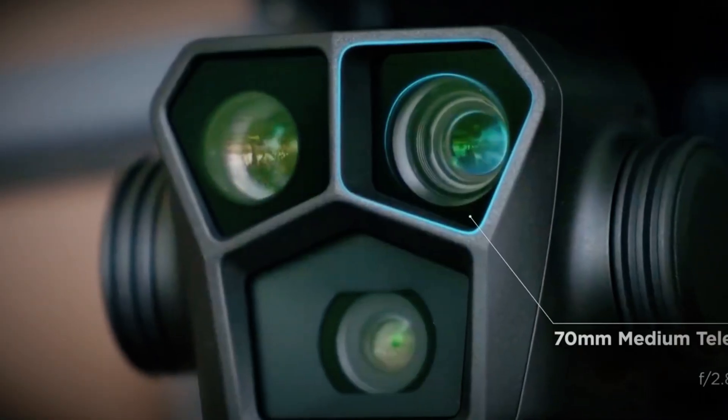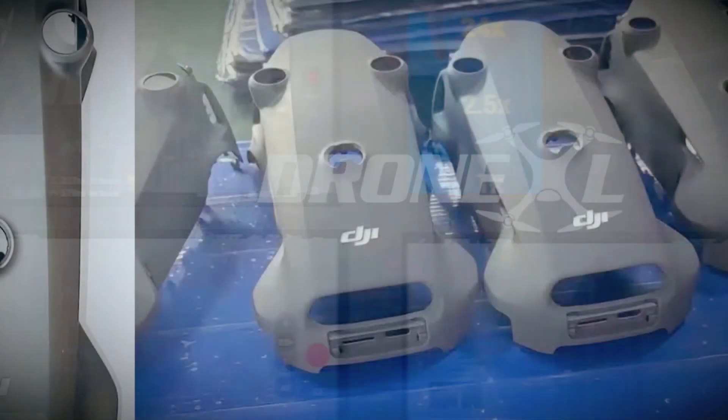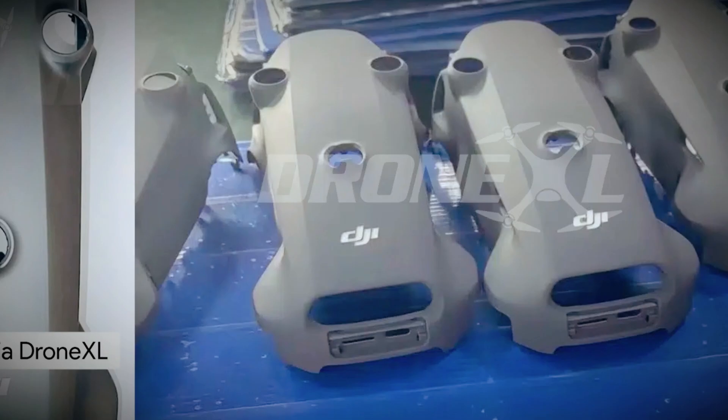The DJI Mavic 4 Pro has the potential to be a game-changer in aerial cinematography. With its 8K camera, AI-powered flight modes, improved battery life, and enhanced durability, this drone could become the top choice for professionals and enthusiasts alike.